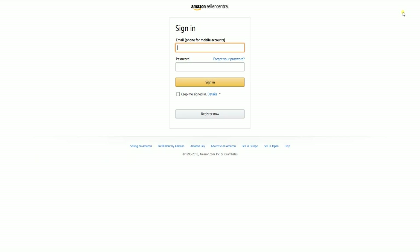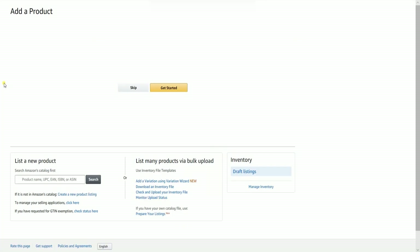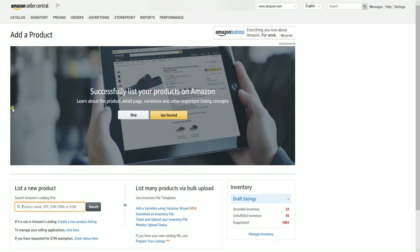The first thing that you need to do is to sign into your Amazon Seller Central account. Hover your mouse to the Inventory tab, then select Add a Product on the drop-down. Click the Create a New Product Listing link on the List a New Product area.